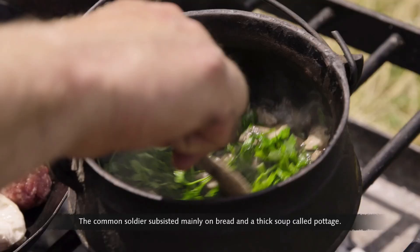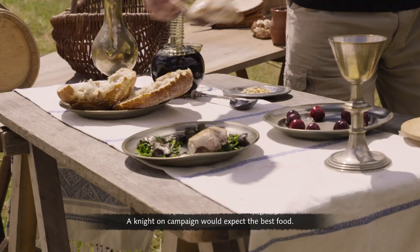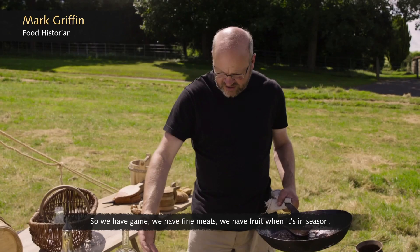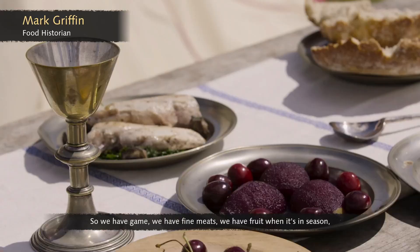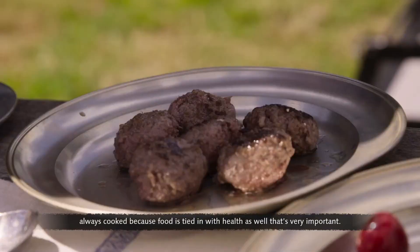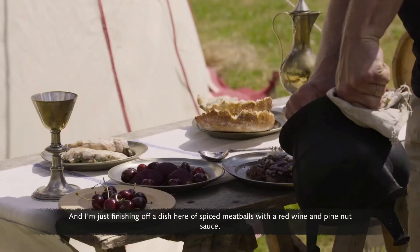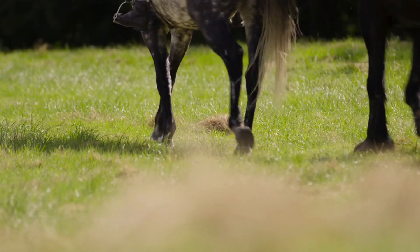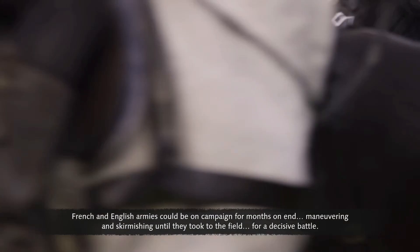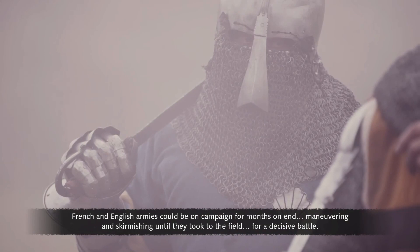The common soldiers subsisted mainly on bread and a thick soup called pottage. It was an altogether different story for the knights — a knight on campaign would expect the best food: game, fine meats, fruit when in season, and dishes such as spiced meatballs with a red wine and pine nut sauce. French and English armies could be on campaign for months on end, maneuvering and skirmishing until they took to the field for a decisive battle.